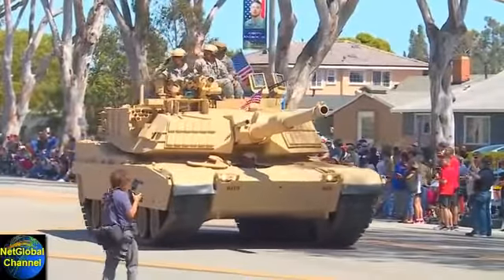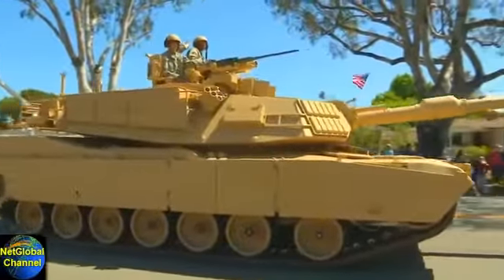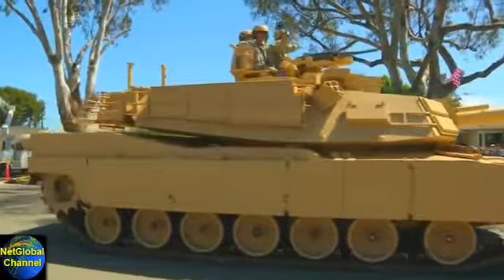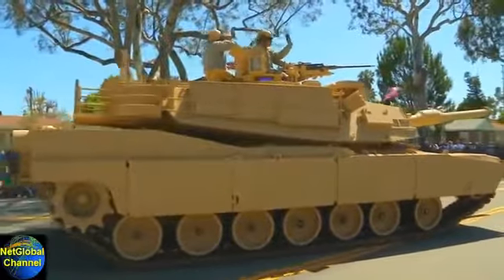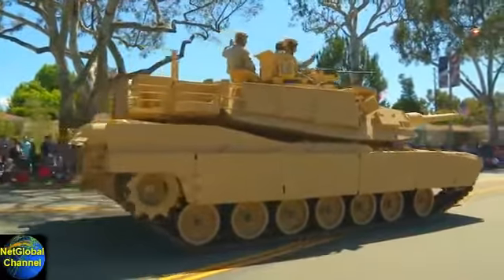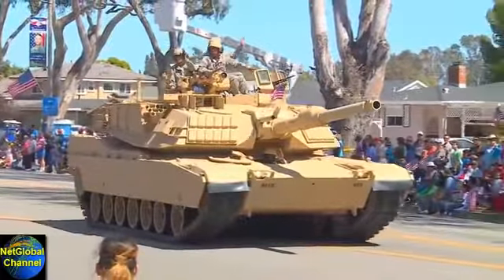Notably, it uses a powerful gas turbine engine. It's adopted sophisticated composite armor as its protection. It has separate ammunition storage and a blowout compartment for crew safety. It's one of the heaviest tanks in service, weighing close to 62 metric tons.